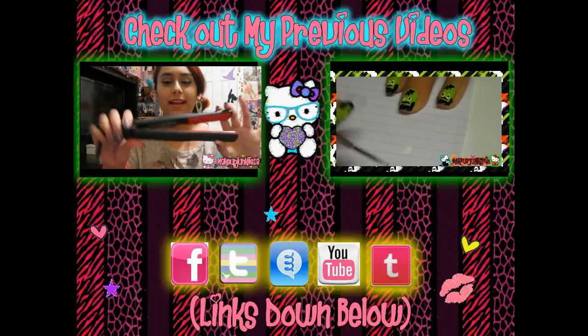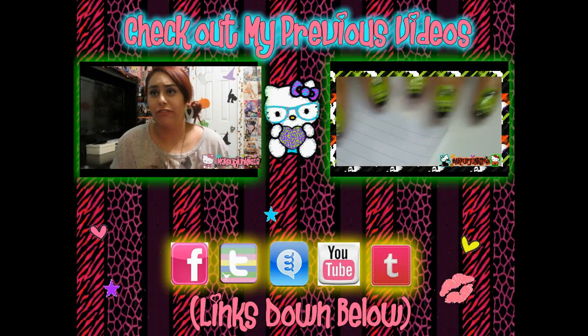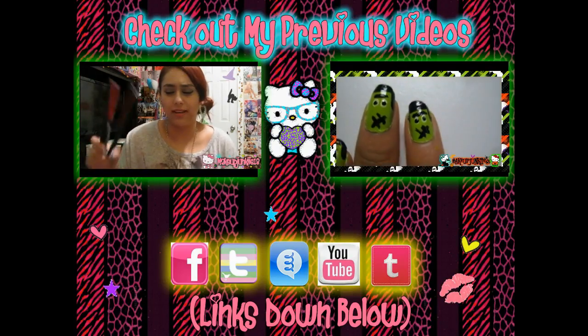I hope you guys enjoyed that video. If you guys have any questions, let me know down below — I would love to help. And if you guys want to see my top apps for the Apple market, let me know and I will do that too. But other than that, I'll see you guys in my next video. Thanks for requesting! Bye!